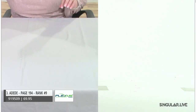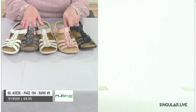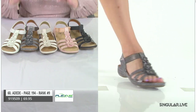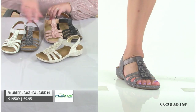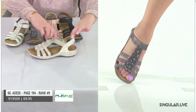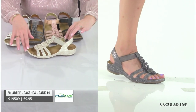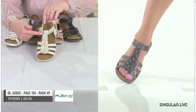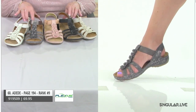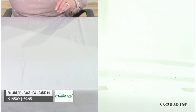Here you go — style Adid, ranked number nine. We talked about elastic being a great feature — here there's no closure you need because the elastic lets you absolutely slip in without even bending down much. Of course the flower appliques are graduated all the way up the foot — a really nice style. Great colors, ranked number nine.